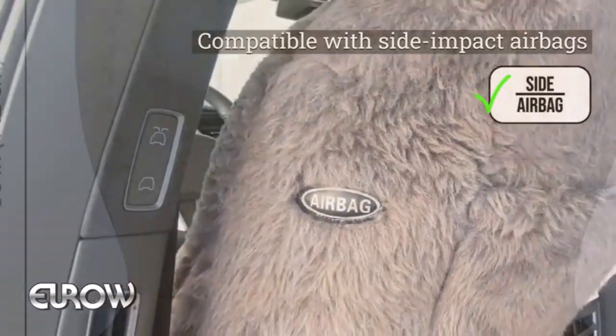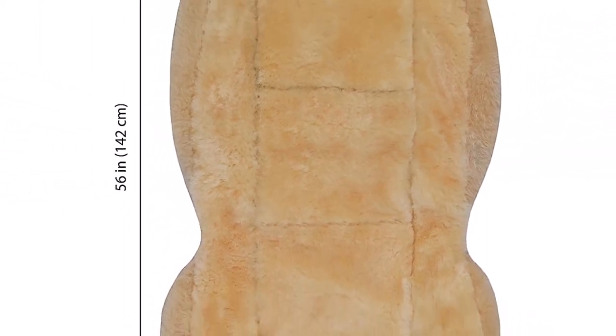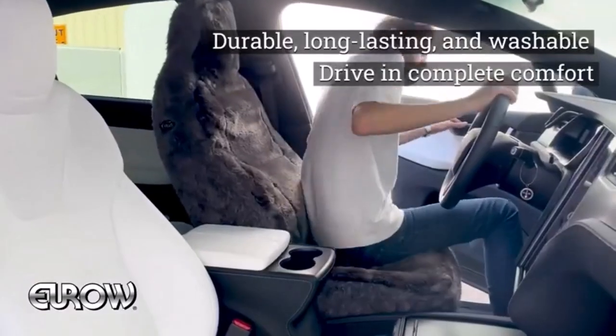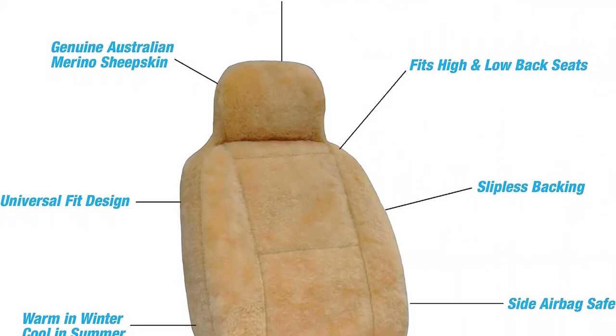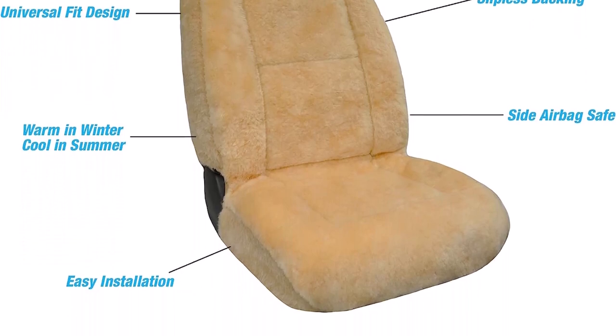What we like about it: unparalleled comfort and luxury; excellent insulation for all seasons; easy installation and universal fit; provides protection for original car seats; simple maintenance and cleaning. What we don't like about it: may be relatively expensive compared to other seat covers; not suitable for vehicles with built-in side airbags.